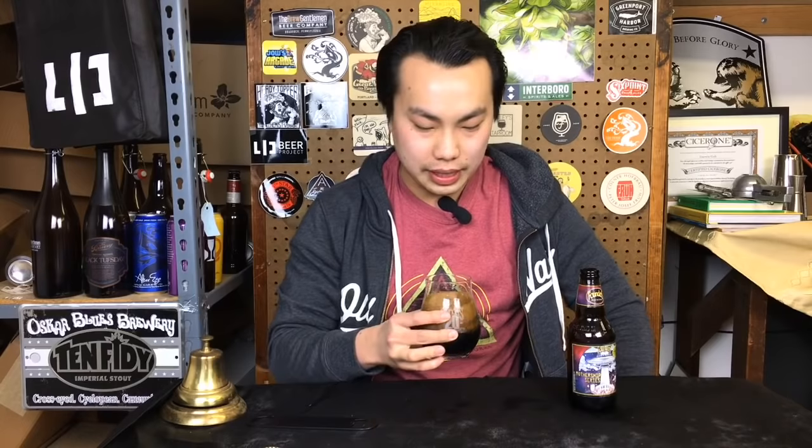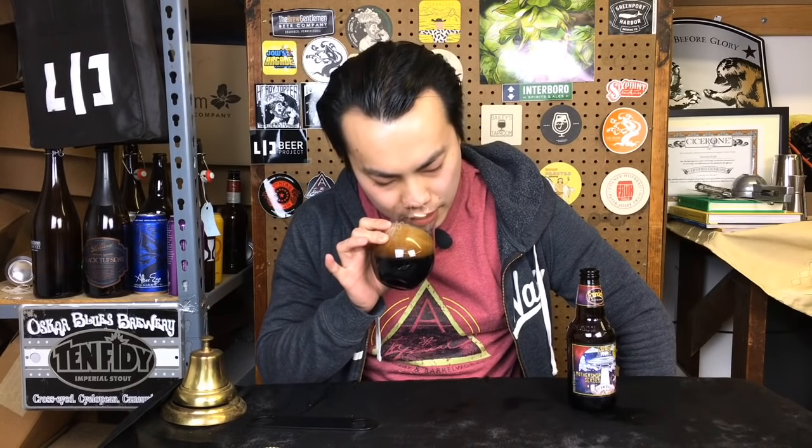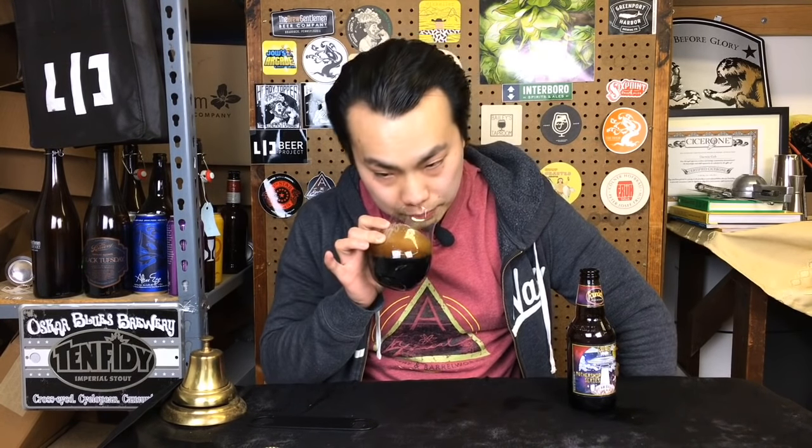On the aroma: lots of bright bourbony barrel character. It has that sharpness to it — sometimes you get it really well integrated, but this has a little more of that boozy spike. Oak comes in, toffee, molasses, rich deep chocolate notes. There's a little bit of that bourbon candy thing going on — you get the rich sweetness of the base beer coming through but also just that spike of bourbon.